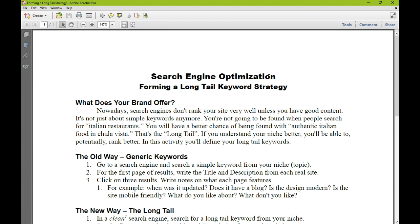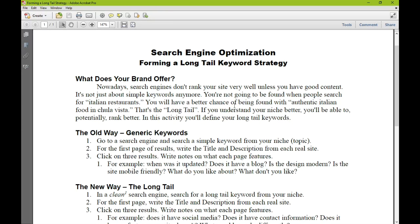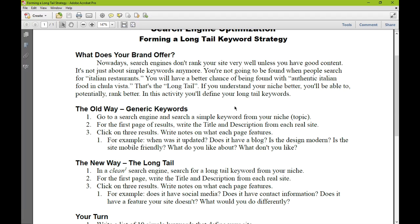What does your brand offer? Nowadays, search engines don't rank your site very well unless you have good content. It's not just about simple keywords anymore. You're not going to be found when people search for 'Italian restaurants.' You will have a better chance of being found with 'authentic Italian food in Chula Vista.' That's the long tail. If you understand your niche better, you'll be able to potentially rank better. In this activity, you'll define your long tail keywords. People are going to search more specifically nowadays than in the old days.